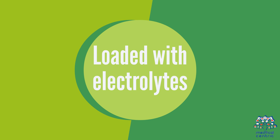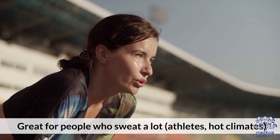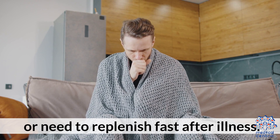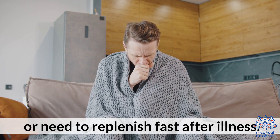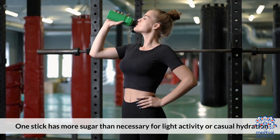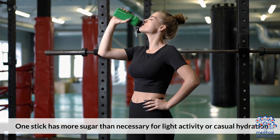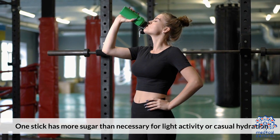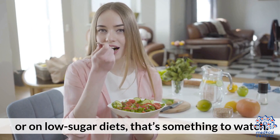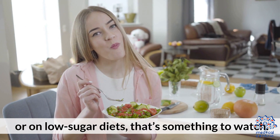Loaded with electrolytes — great for people who sweat a lot, athletes, hot climates, or those who need to replenish fast after illness. However, the sugar content is high for everyday use. One stick has more sugar than necessary for light activity or casual hydration. For people managing weight, blood sugar, or on low-sugar diets, that's something to watch.